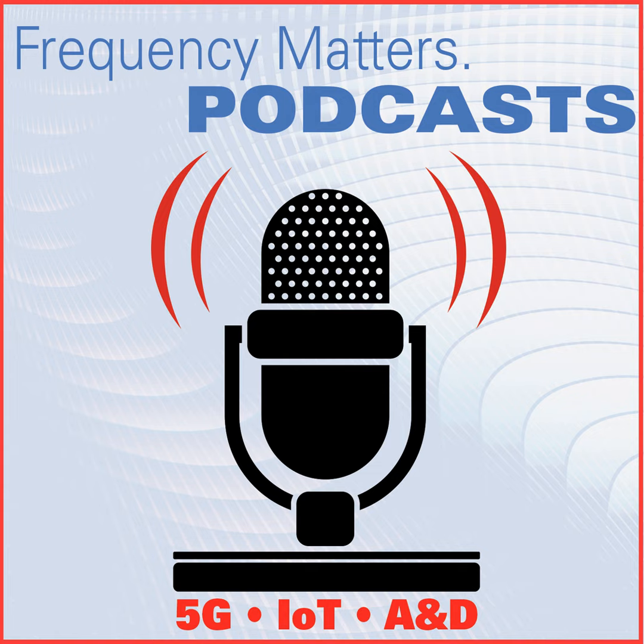Welcome to Frequency Matters, the ARC for Microwave Updates series. I'm Pat Hindle, and I'm here with my co-host Eric Heim. In this episode, we're going to cover our September automotive and connected vehicle themed issue.